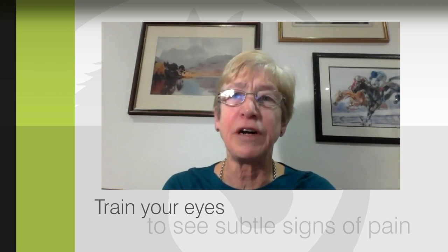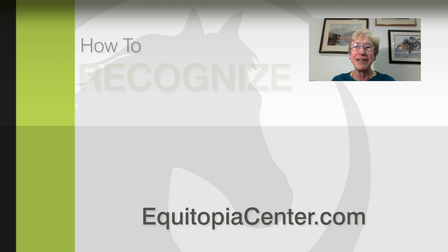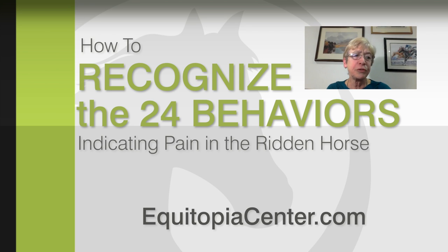If you want to train your eyes to accurately identify subtle signs of pain, go to equitopiacentre.com. Sign up for the course 'How to Recognise the 24 Behaviours of the Ridden Horse.' This course will teach you to correctly and confidently assess the true wellbeing of your or your client's horses.